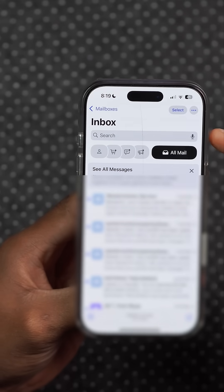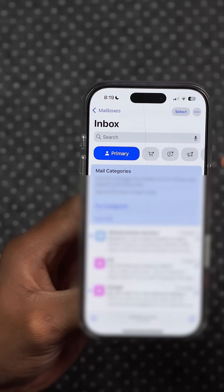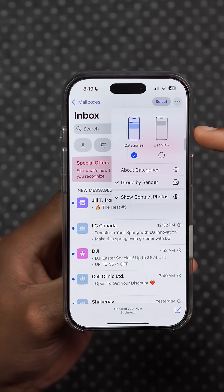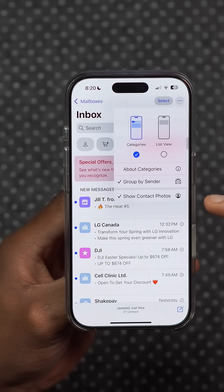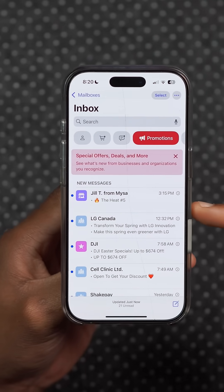In the Apple Mail app, when categories are enabled, there's now a visual representation to show all mail, unlike before where it was sort of a hidden tab. Also in the Mail app, when you click on the three dots, you still have the option to show contact photos, and you can enable or disable it from there without going into settings.